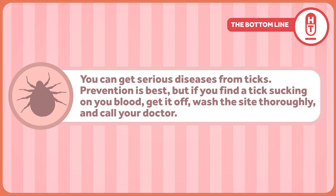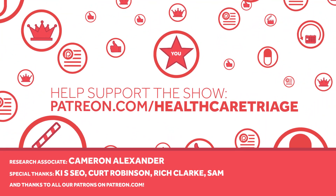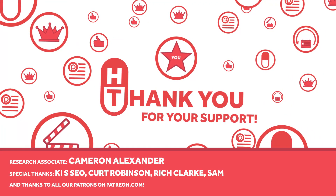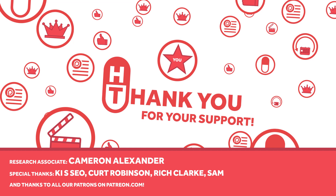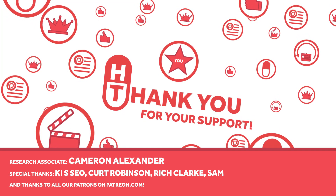Bottom line: ticks are more dangerous than the other parasites we've talked about. You can get some serious diseases from them. Prevention is best, but if you find a tick sucking on your blood, get it off, wash the site thoroughly, and call your doctor. Most people will be fine, but better safe than sorry. Healthcare Triage is supported in part by viewers like you through Patreon, a service that allows you to support the show through a monthly donation. Thanks to our honorary research associate, Cameron Alexander. Learn how you can become a patron at patreon.com/healthcaretriage.